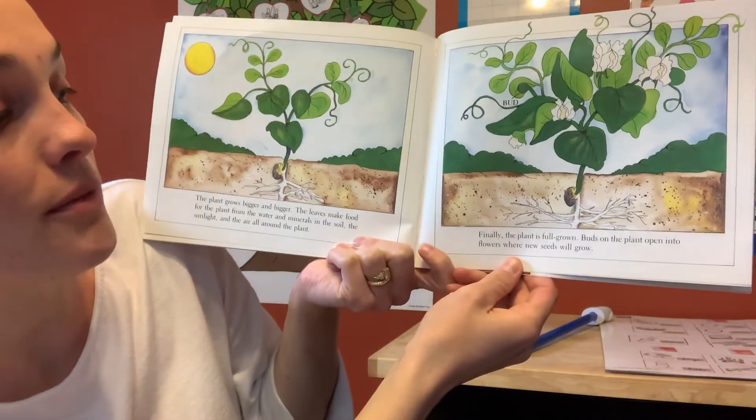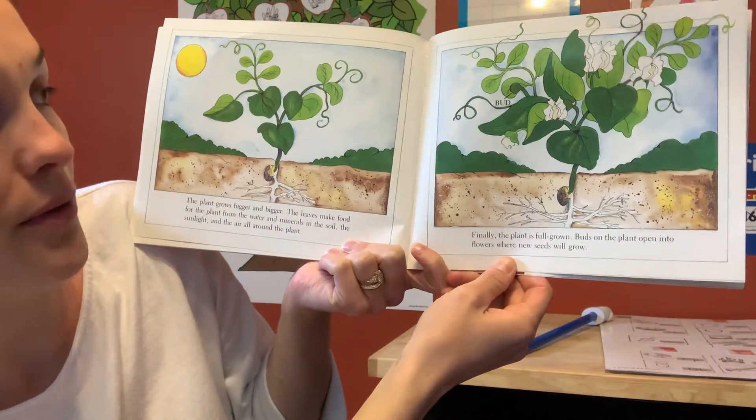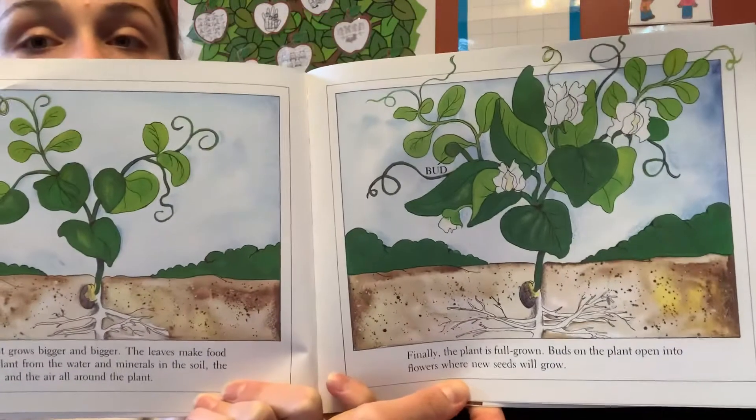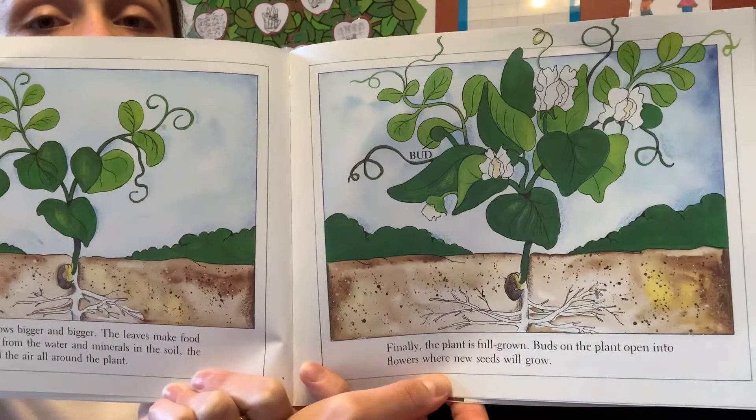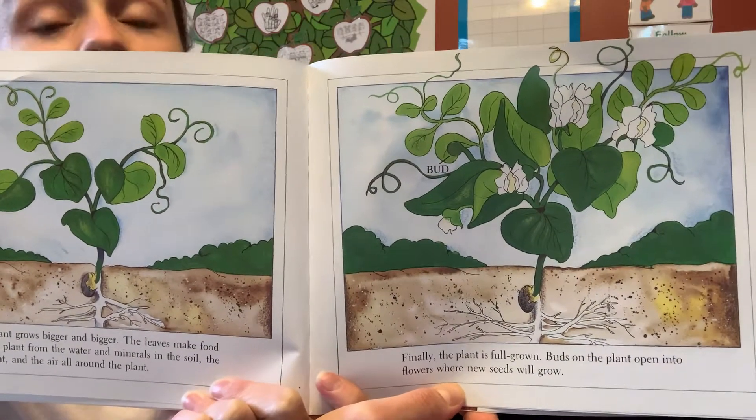Finally the plant is full grown. Buds on the plant open into flowers where new seeds will grow. Now it's got buds that have turned into flowers and it'll make its own new seeds. This is called the life cycle of a plant — it just keeps growing new seeds and new plants.